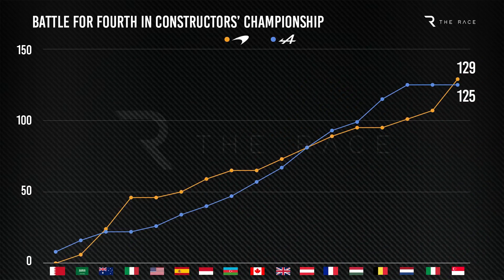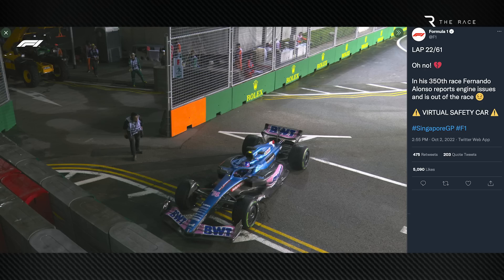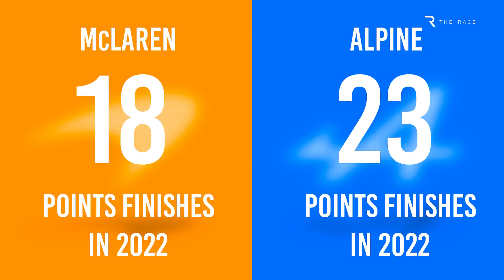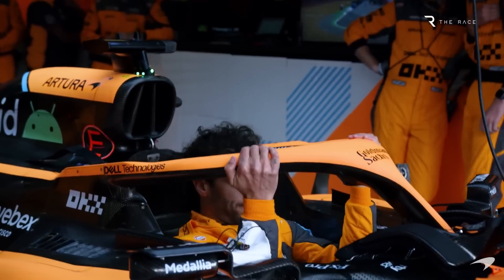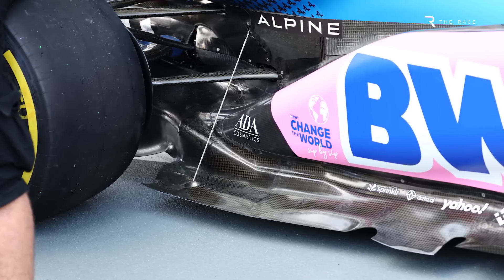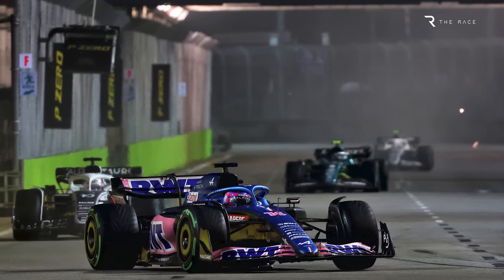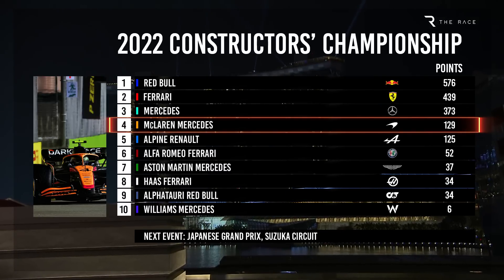In the short term, McLaren has at least managed to kickstart its season. Before Monza, it had fallen 24 points behind Alpine in the battle for fourth in the Constructors' Championship, but it has turned that into a four-point advantage over the last two races. This has been assisted by Alpine's struggles, with the French team failing to score in either Italy or Singapore. McLaren's inconsistency has hurt it — taking 18 points finishes compared to Alpine's 23, with Daniel Ricciardo's struggles playing a part. But with Alpine also introducing its own floor upgrade in Singapore, McLaren expects the battle for fourth to rage to the end of the season.